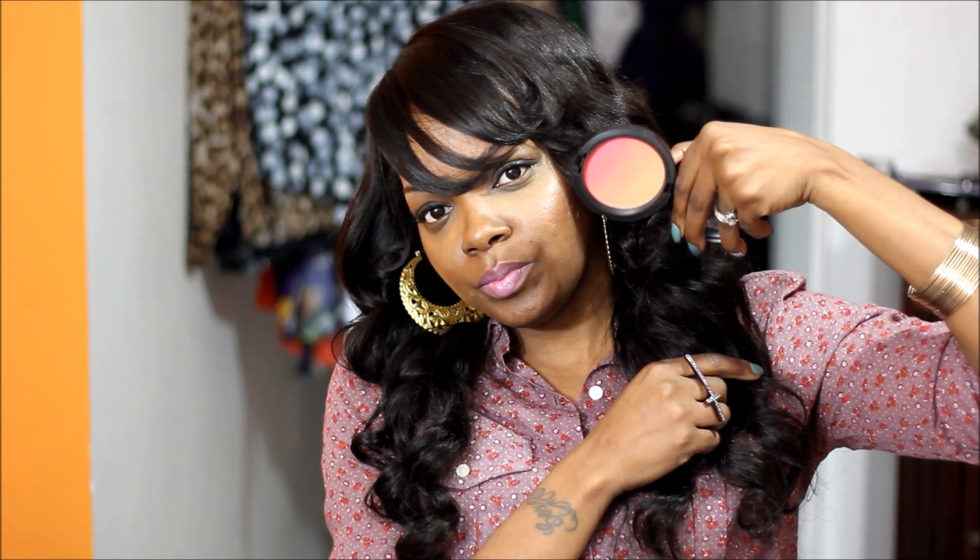I have one blush ombré — the other one I had I sold in a sale. This is Ripe Peach, which came out with a spring color forecast collection about two or three years ago, and it fades from a pinky to a coral to a light peach color. I used to wear this thing to death — I used to love this. Still love it, I just haven't reached for it in a while.